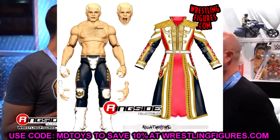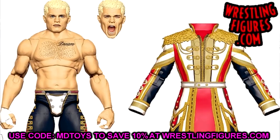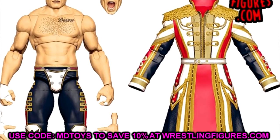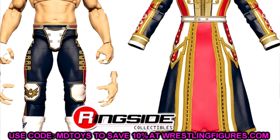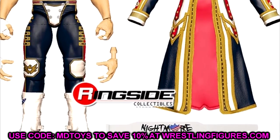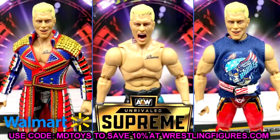WWE Ultimate Edition series 21 — the first figure is going to be Cody Rhodes. We've already seen it. It's from his WrestleMania 39 matchup with Roman Reigns, where Solo Sikoa spiked him in the neck and Roman Reigns got the victory. It's a beautiful looking figure, and Mattel is going to be trying their hand at the molded jacket with interchangeable arms.